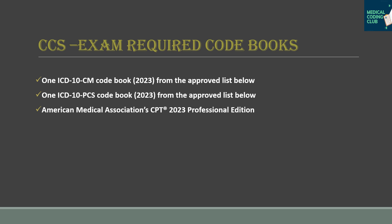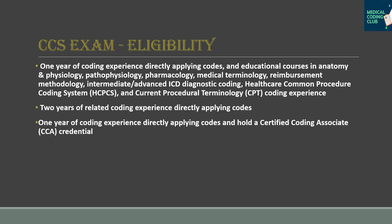The required books for the CCS exam are ICD-10-CM for diagnosis coding, ICD-10-PCS for procedure coding, and CPT from AMA. When preparing for inpatient certification, you must be thorough with inpatient guidelines as well as outpatient guidelines and be able to differentiate between them.